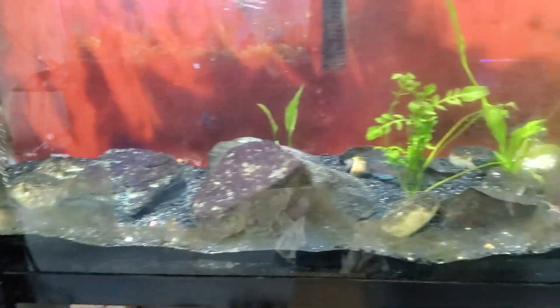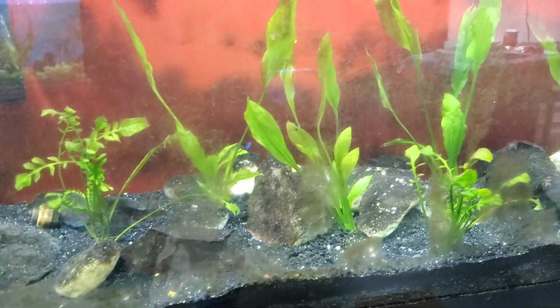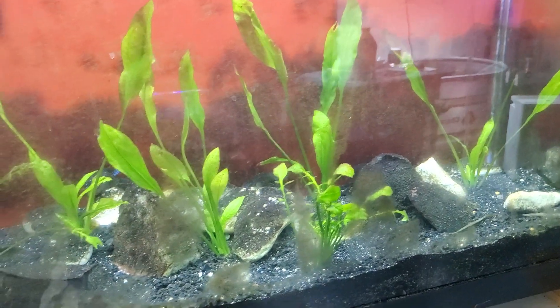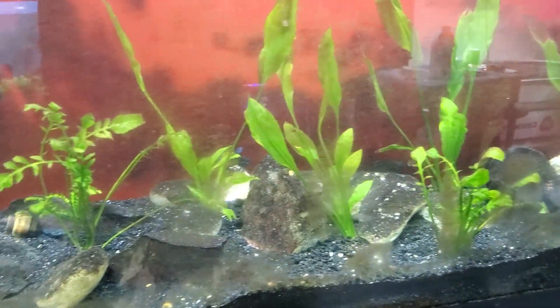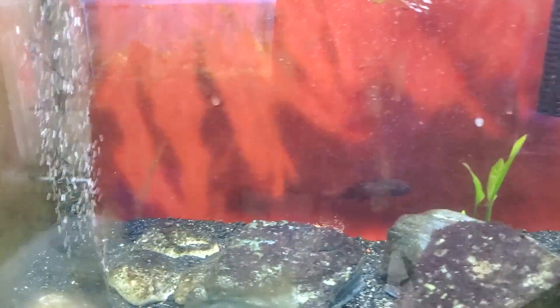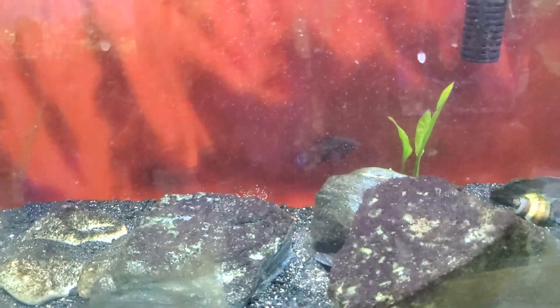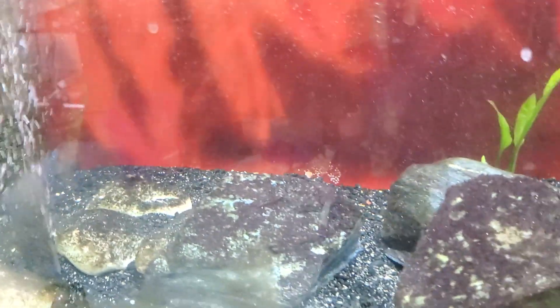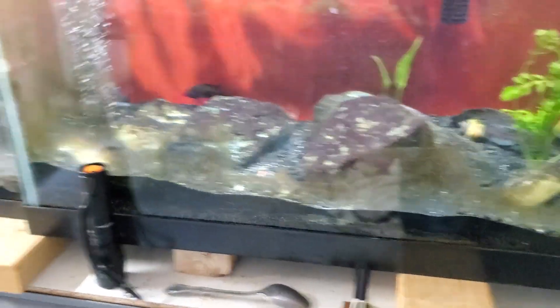I went ahead and threw some plants in the 55 — mostly swords. They're doing quite well. These little psychopaths aren't really bothering them, but they keep guarding this area over here, so I keep trying to see if there's fry popping up — nope. These guys are psychos. Alright folks, later.